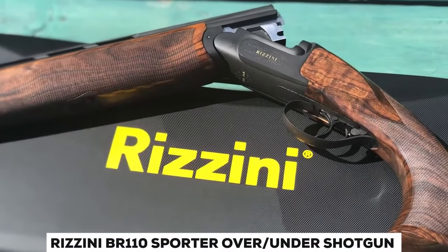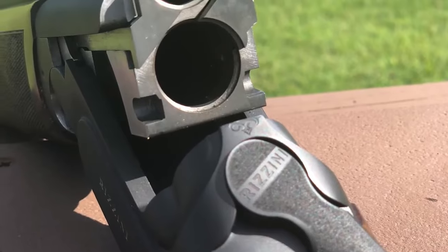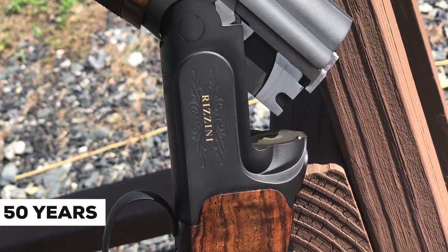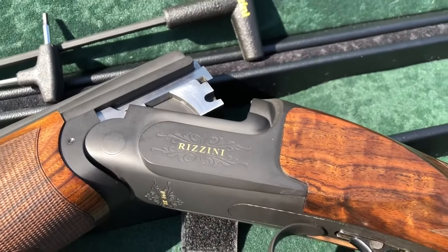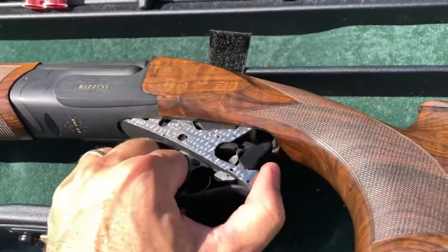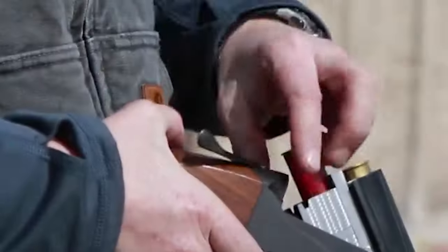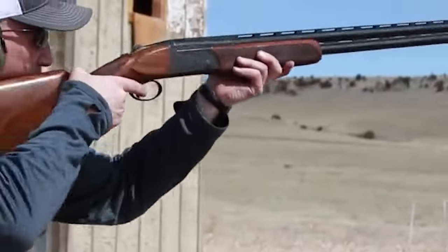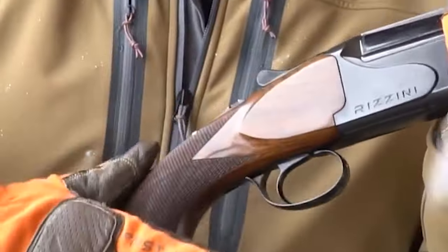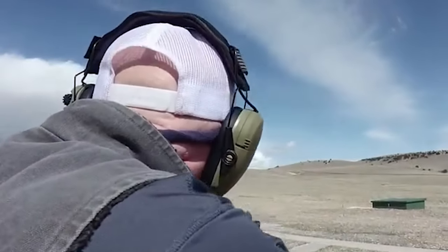Rizzini BR-110 Sporter Over-Under Shotgun. The brand-new BR-110 field shotgun is identical to our premium over-under shotguns in every respect, save for the fact that it is available at a more reasonable price. The straightforward design of the BR-110 exemplifies the 50 years of manufacturing expertise possessed by Rizzini. It is available in three frame sizes — 12, 20, and 28 — and has a matte black narrow low-profile receiver that is highly sturdy. The firearm features enhanced Turkish walnut stocks with 26 LPI checkering and a traditional schnabel forearm as standard equipment. For the hunter who wants to go further and hunt for a longer period of time, the BR-110 Lite is an excellent choice, featuring an aluminum frame that improves its pointability and swingability. The BR-110 Lite is equipped with all of the same characteristics as the standard BR-110, including B. Rizzini's renowned superior fit and finish quality.